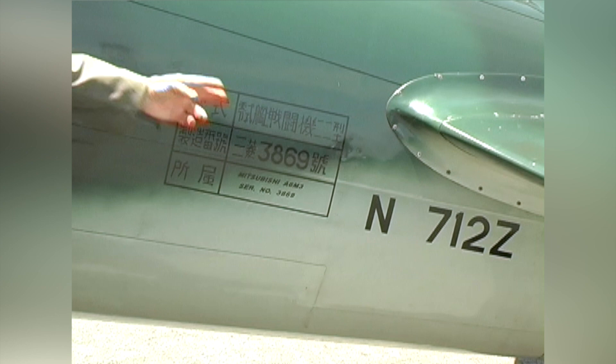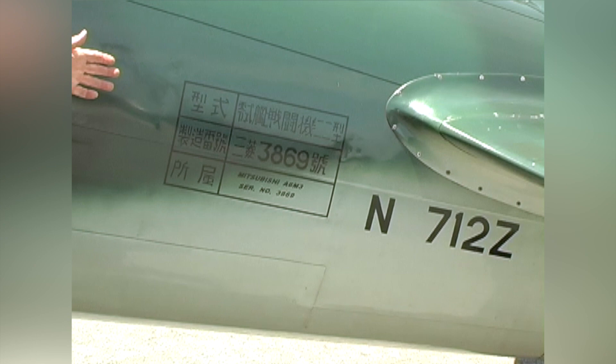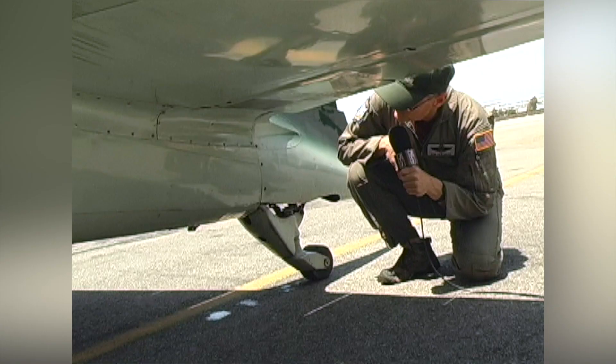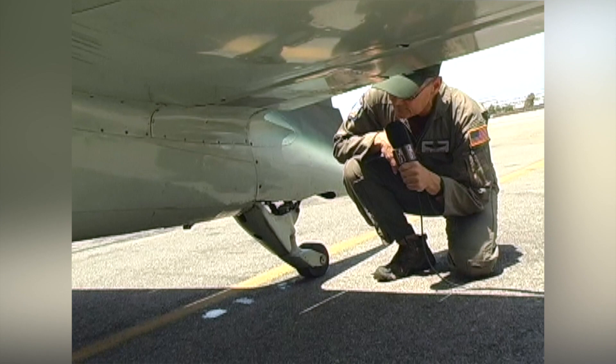This is the identification put on the aircraft by the manufacturer Mitsubishi and the Japanese Navy to identify this particular airplane with its serial number, the manufacturer, and the model number — A6M-3. I've mentioned several times that this is a Japanese Navy airplane and it did live and fight off of an aircraft carrier.